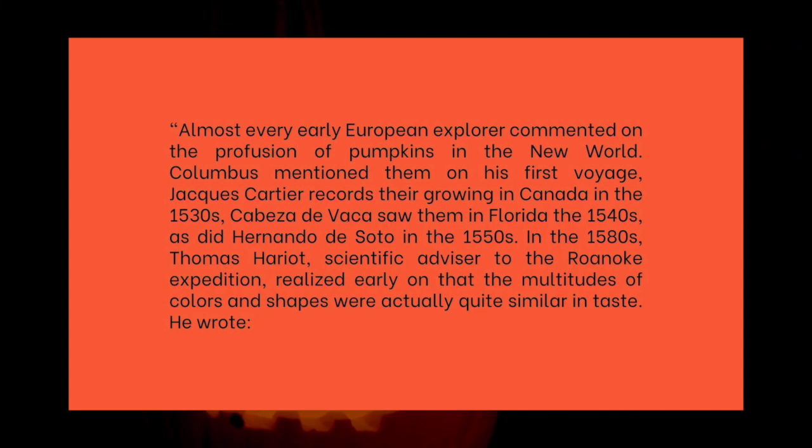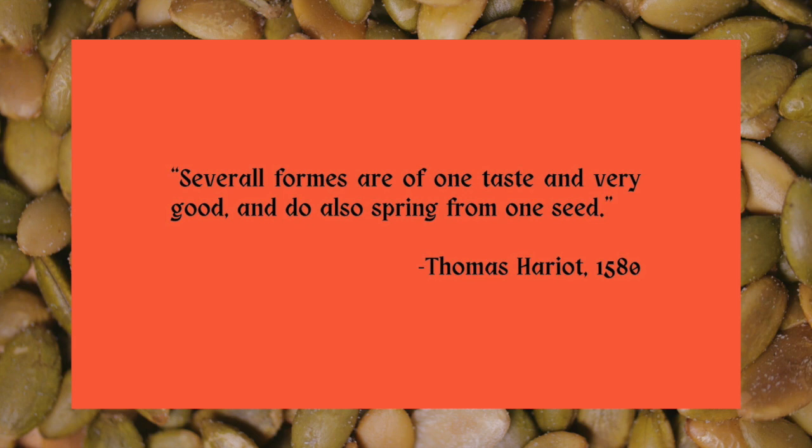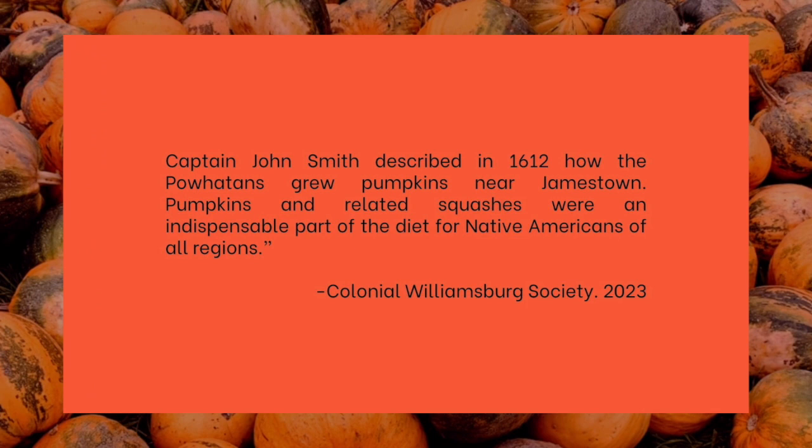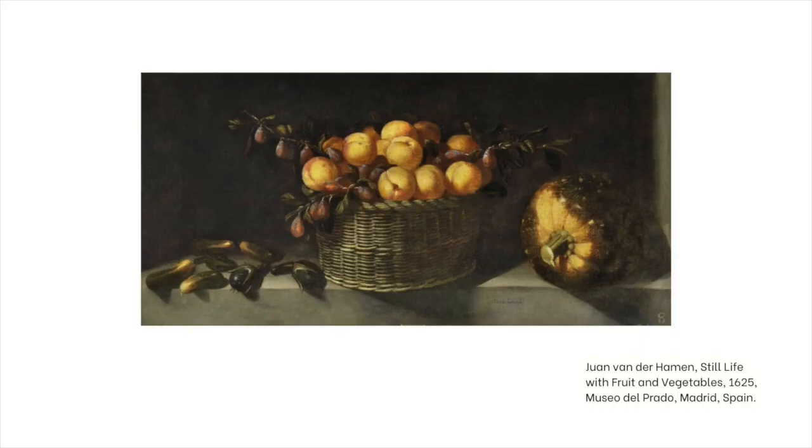In the 1580s, Thomas Harriet, scientific advisor to the Roanoke Expedition, realized early on that the multitudes of colors and shapes were actually quite similar in taste. He wrote: 'Several forms are of one taste and very good, and do also spring from one seed.' Captain John Smith described in 1612 how the Pahottans grew pumpkins near Jamestown. Pumpkins and related squashes were an indispensable part of the diet for Native Americans of all regions.